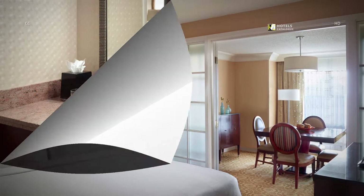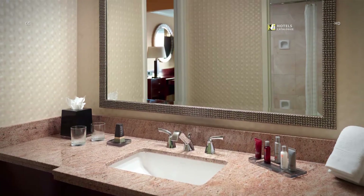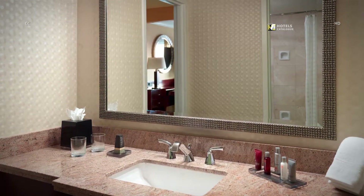Relax after a busy day in our Presidential Suite's master bathroom. Complete with a spacious vanity and spa-like amenities, our Presidential Suite's bathroom makes it easy to prepare for a night out.